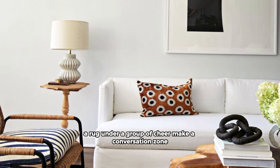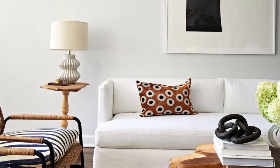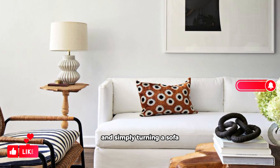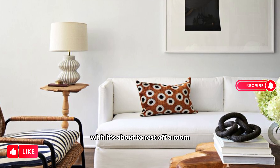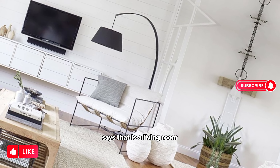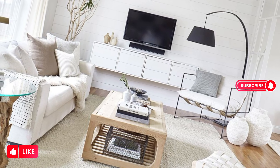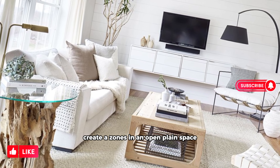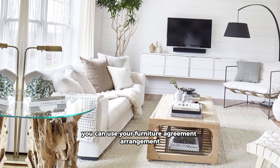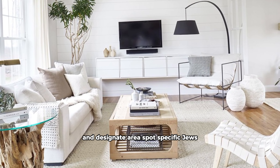Create zones. In an open plan space, you can use your furniture arrangement to create cozy rooms and designate areas for specific uses. A rug under a group of chairs makes a conversation zone, an eye-catching canopy layer over a table makes a dining area, and simply turning a sofa with its back to the rest of the room says that is a living room.